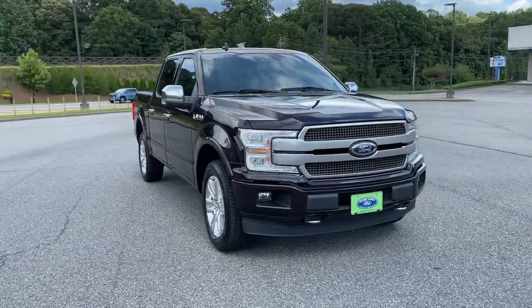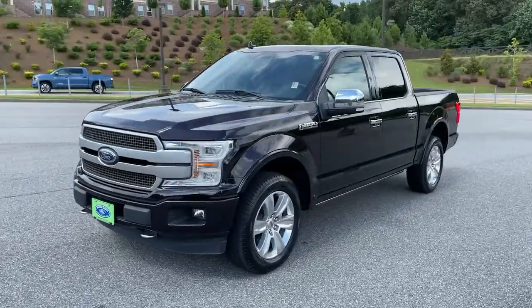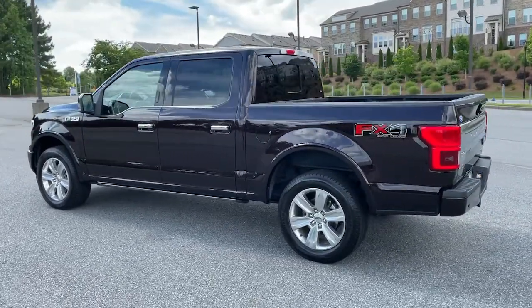Hop into the 2018 Ford F-150. This vehicle is an outstanding buy with fewer than 80,000 miles on the odometer. Take a closer look at this full-size F-150.